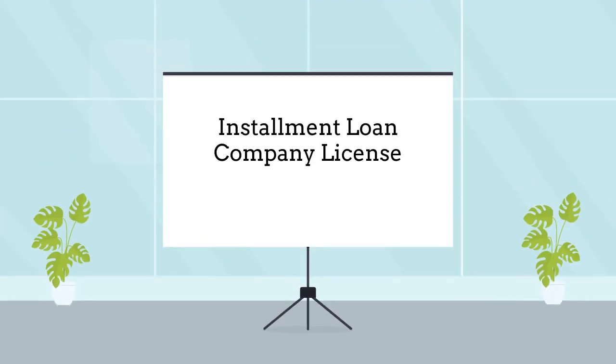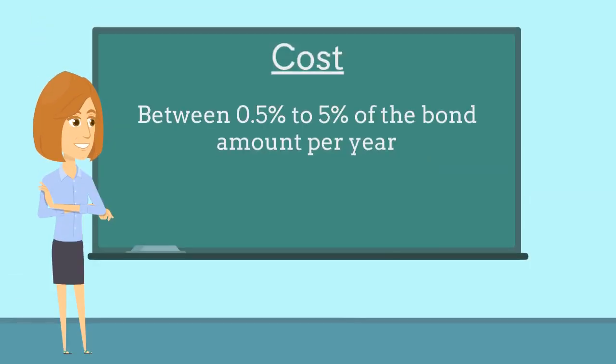Installment loan companies are required to purchase this bond as a prerequisite to obtaining a business license. The bond costs between 0.5% to 5% of the bond amount per year and is determined based on factors such as the applicant's credit score and years of experience.